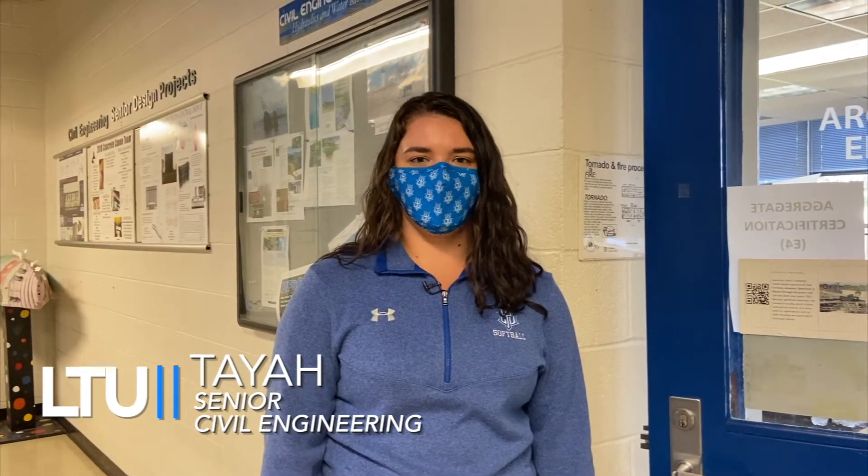Hi, I'm Taya. I'm a senior in the civil engineering program. I chose LTU because of its small class sizes and reputable engineering program. Today we're going to be taking a tour of the hydraulics lab.